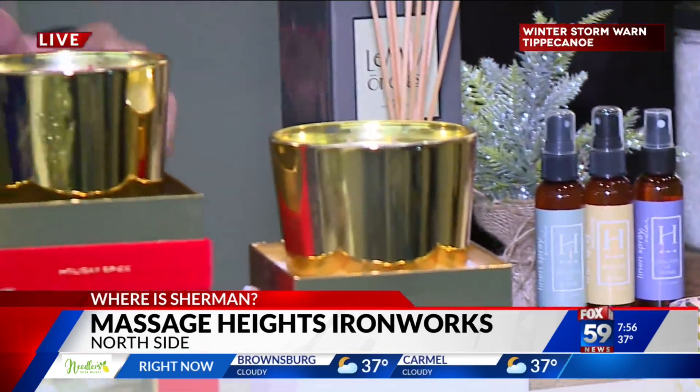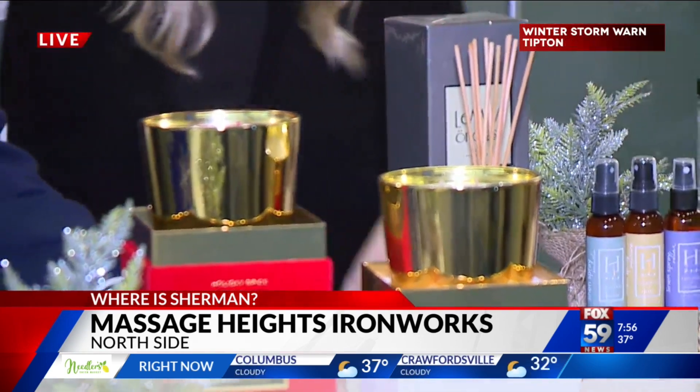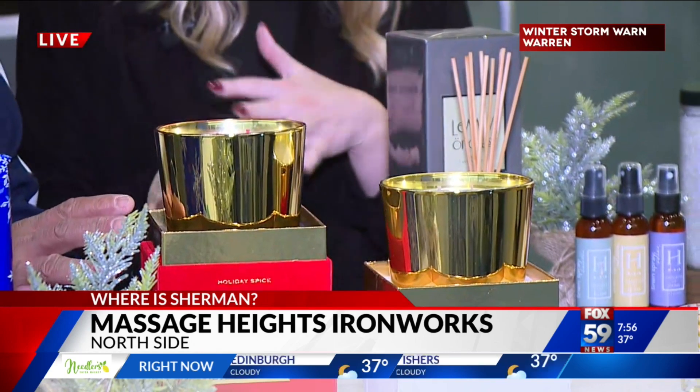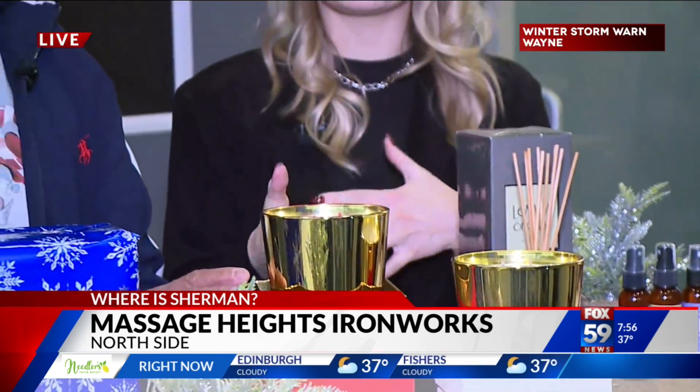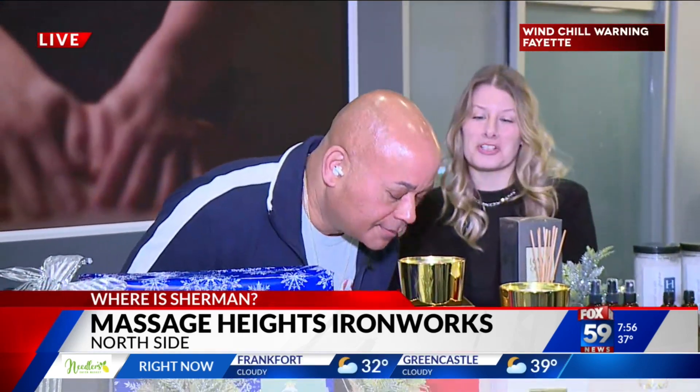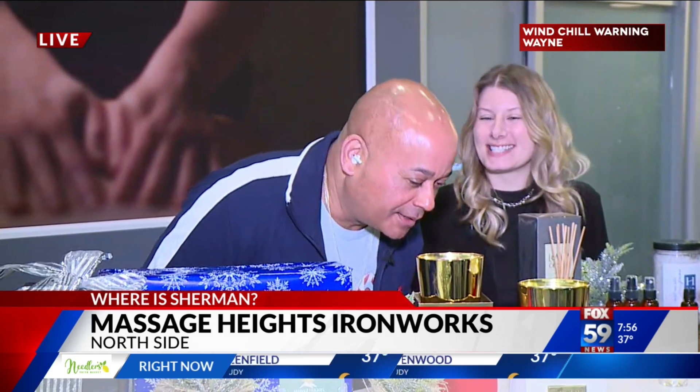Keeping the scent going — look at these beautiful candle options. These last for 120 hours; they're a half-kilo candle. We have the winter frost and the holiday spice, which is like a cinnamon orange to carry on through Christmas. Amazing smell — smell-o-vision!